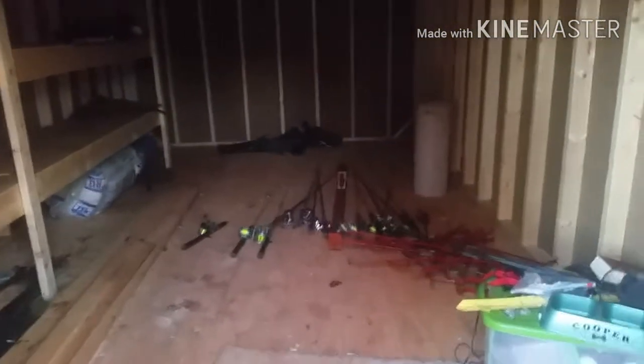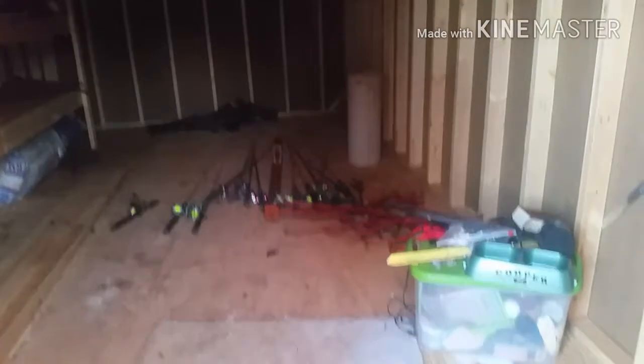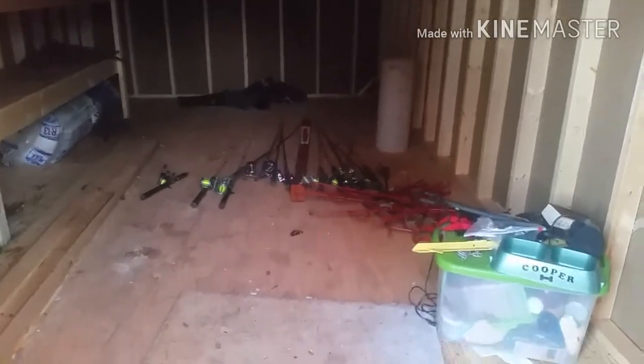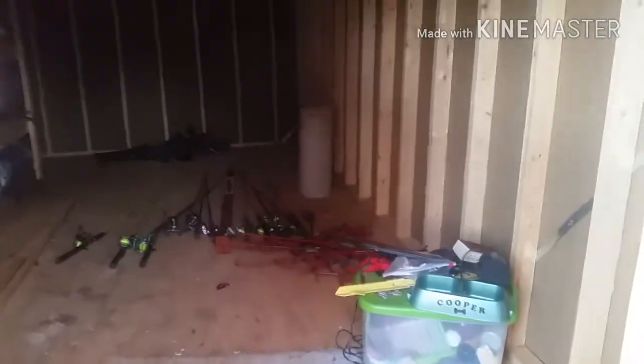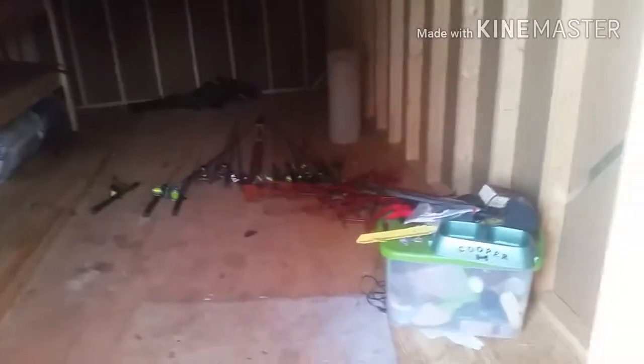We moved one of my old sheds over here, cleaned everything out of it, and moved it to the old house we've been working on. I'm going to use this to build whelping boxes or whelping stations. I'm going to put four of them in here, and I've got to put up some windows, lights, fans, and a panel box.